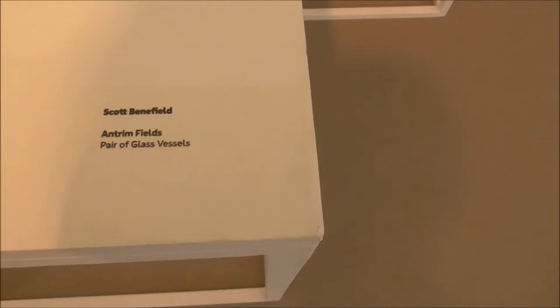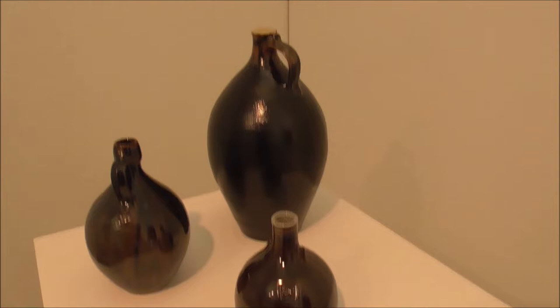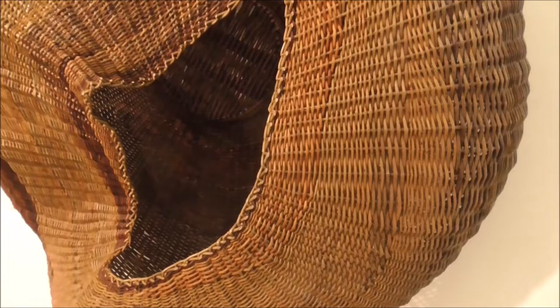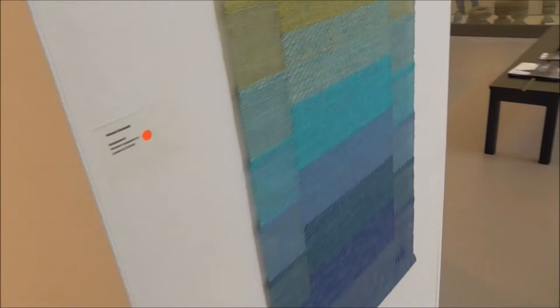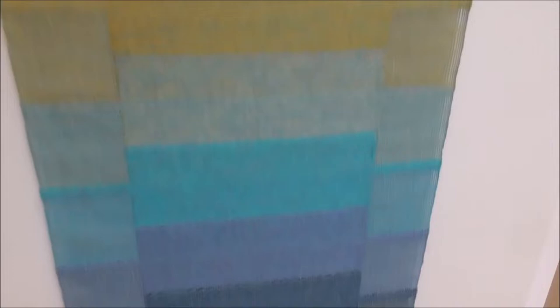Always had marvellous glass blowers — Scott Benefield. And Hannah Van Eyst — willow. It's painstaking. This is Muriel Beckett, woven tapestry in linen and cotton. And she has her initial down at the bottom right here — I like that.